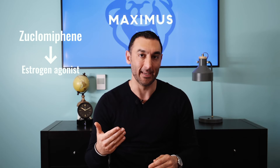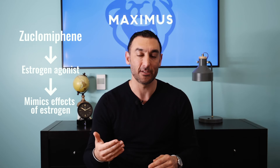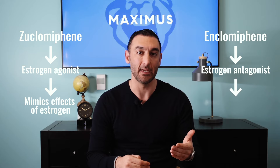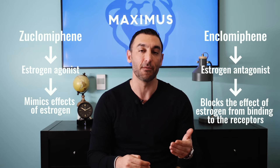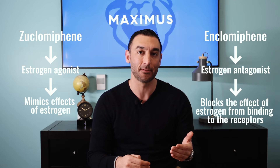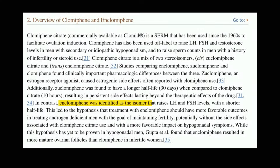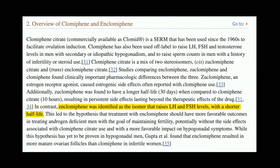Zuclomiphene is an estrogen agonist, meaning it mimics the effects of estrogen in the body, while N-clomiphene is an estrogen antagonist, meaning it blocks the effects of estrogen from binding to the estrogen receptors. When clomiphene is used for the purpose of increasing testosterone levels, the research shows that the N-clomiphene isomer is mostly responsible for the testosterone-boosting effects, while zuclomiphene contributes very little to the intended outcomes.